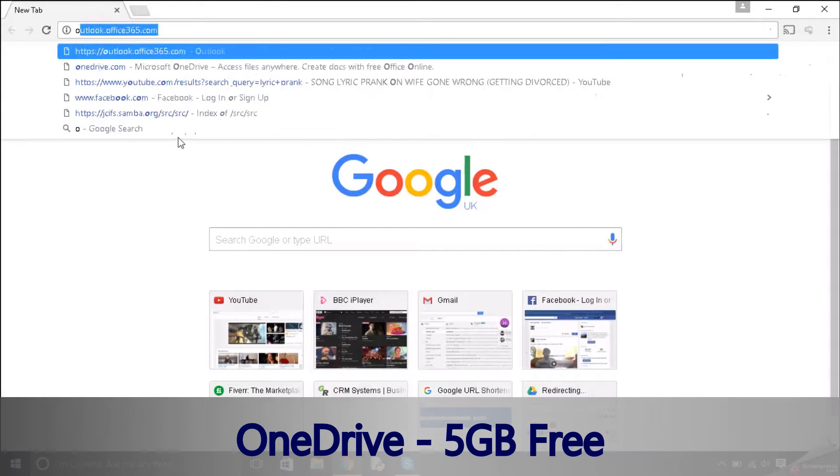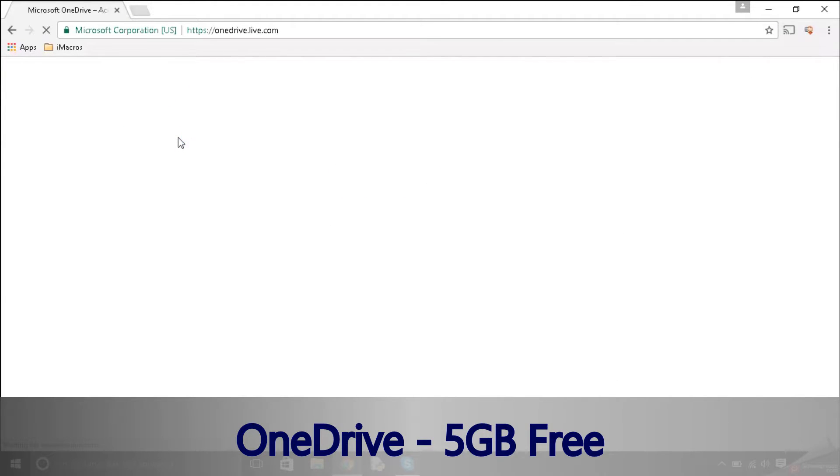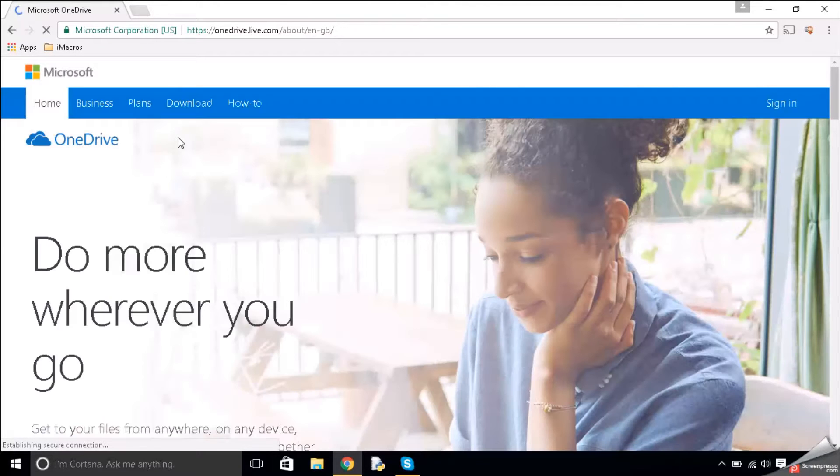The next one is OneDrive. This is a cloud service made by Microsoft, and Microsoft has done a good job. They do have a camera upload, and with certain newer phones — I think as early as the Samsung Galaxy S5 — Samsung gives you like 100GB free. I had an S5 and got the 100GB free, and I've been using it to store and back up my photos. It's really good.